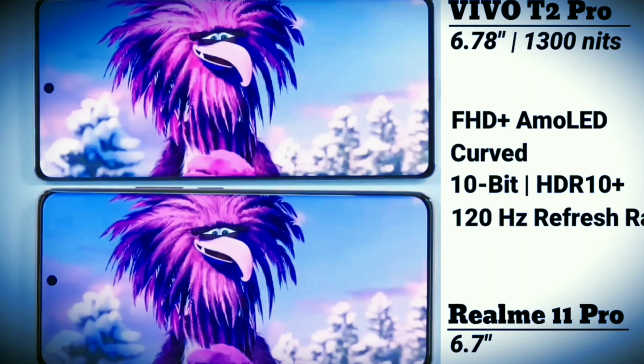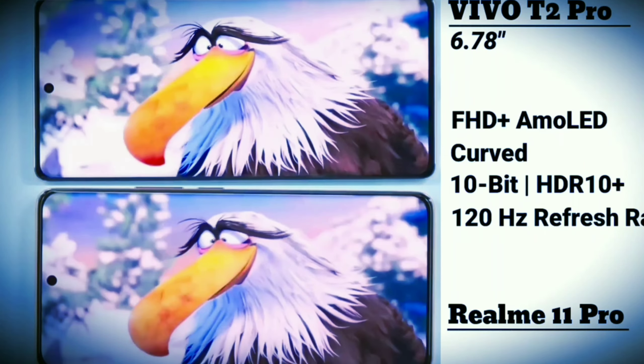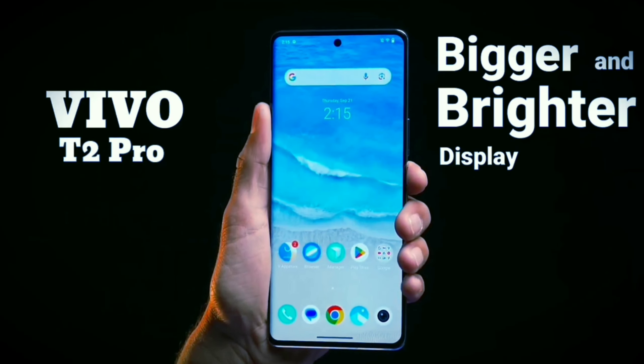Vivo has a 3000-nits peak brightness, whereas Realme has a 950-nits peak brightness. So Vivo has a bigger and brighter display overall.